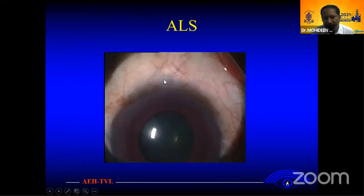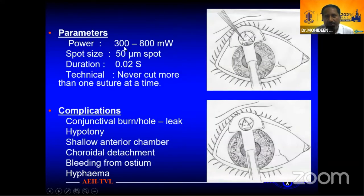With the suture lens, you just cut the suture, give a massage, and see if the bleb forms spontaneously. If not, give pressure from the outside to form the bleb. The power is around 380 mW, with parameters of 50 mW, 0.02–0.2 second duration. Never cut more than one suture at a time.